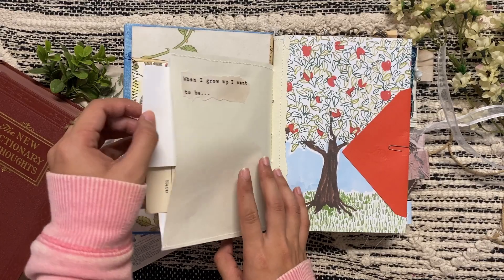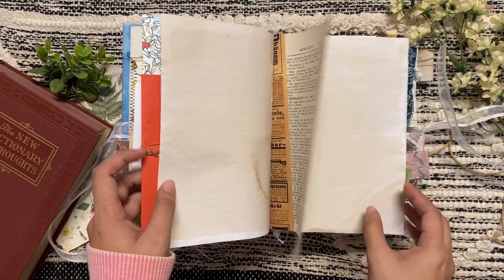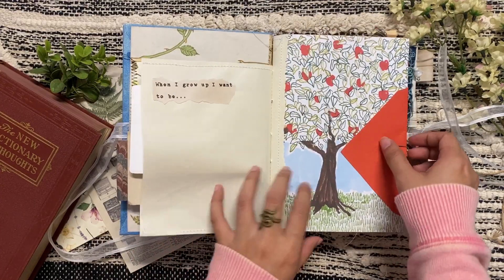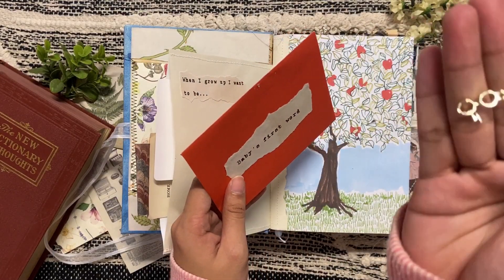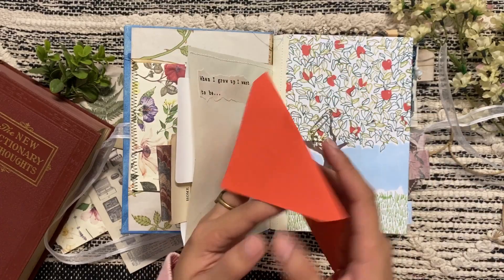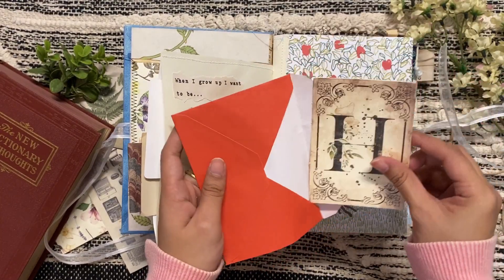Throughout the baby book there are little quotes — 'when I grow up I want to be' — and the first one is 'Imagizoologist.' So tucked in here with a paper clip are Harry Potter's glasses and scar. It is the baby's first word envelope — it's really just an H name card, so it's blank and you can write on it.